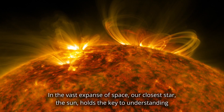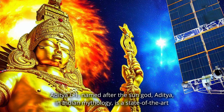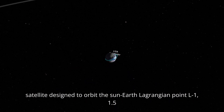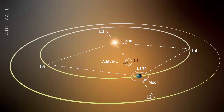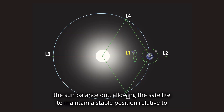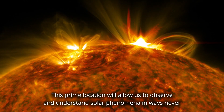In the vast expanse of space, our closest star, the sun, holds the key to understanding the mysteries of our solar system and beyond. Aditya L1, named after the sun god Aditya in Indian mythology, is a state-of-the-art satellite designed to orbit the sun-Earth Lagrangian point L1, 1.5 million kilometers away from Earth — about four times farther than the moon — providing an unobstructed view of the sun. Lagrangian point L1 is a unique spot where the gravitational forces of the Earth and the sun balance out, allowing the satellite to maintain a stable position relative to the sun-Earth system. This prime location will allow us to observe and understand solar phenomena in ways never thought possible.